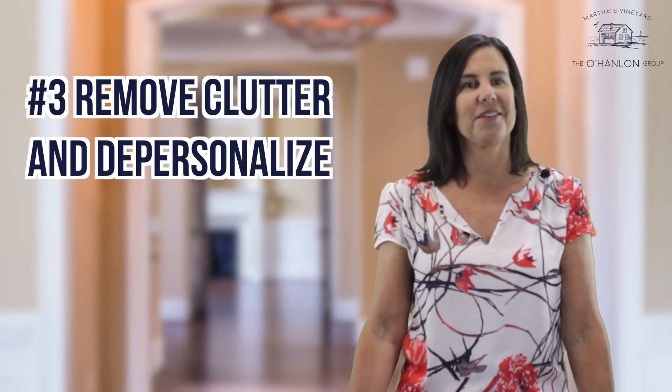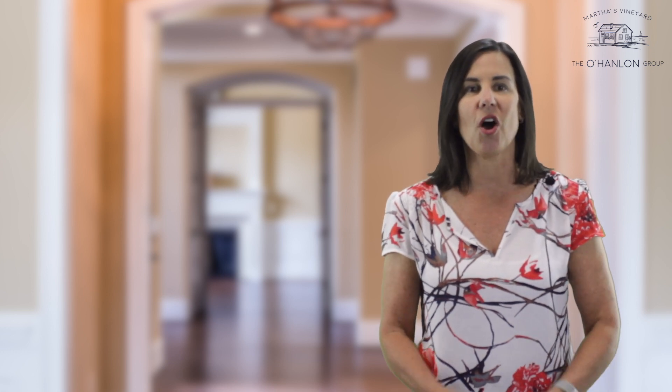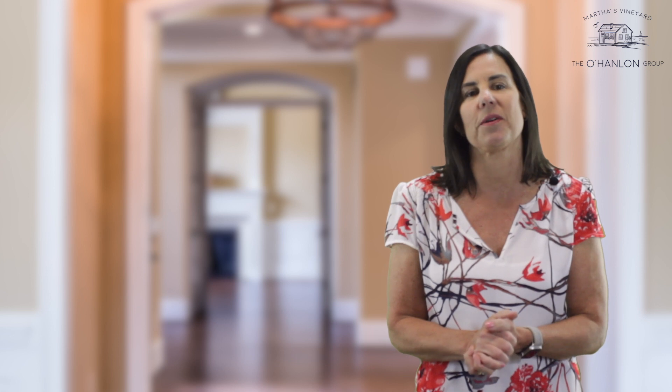Number three, remove clutter and depersonalize. Buyers want to envision their belongings in your home. If your personal items still occupy the space, a buyer has a hard time imagining living there.